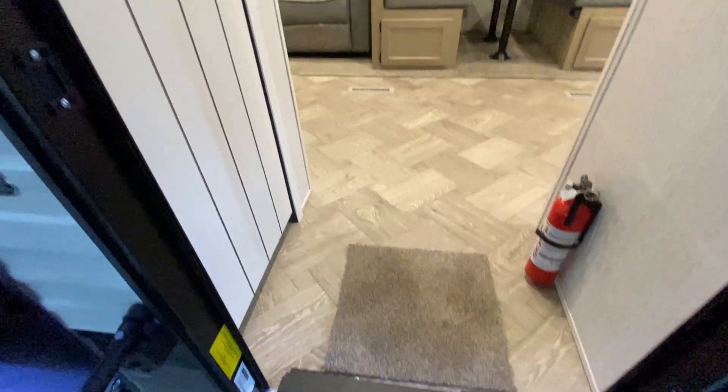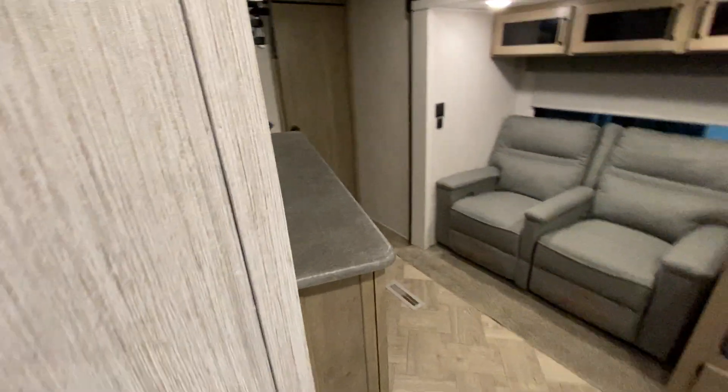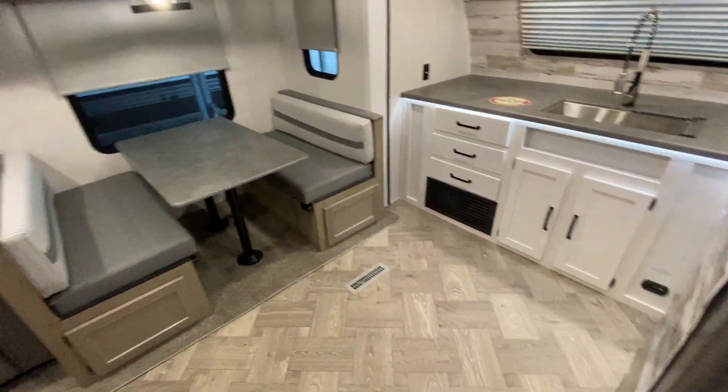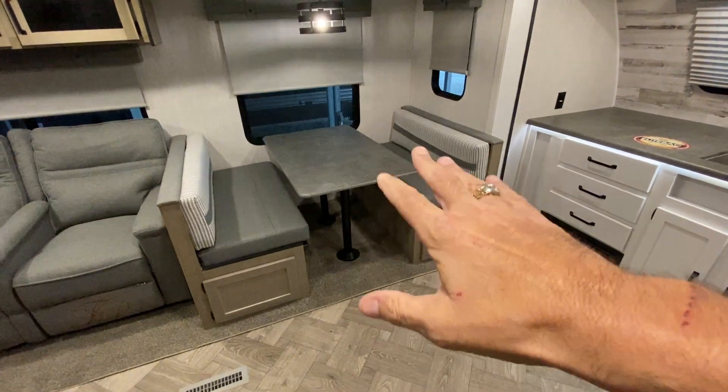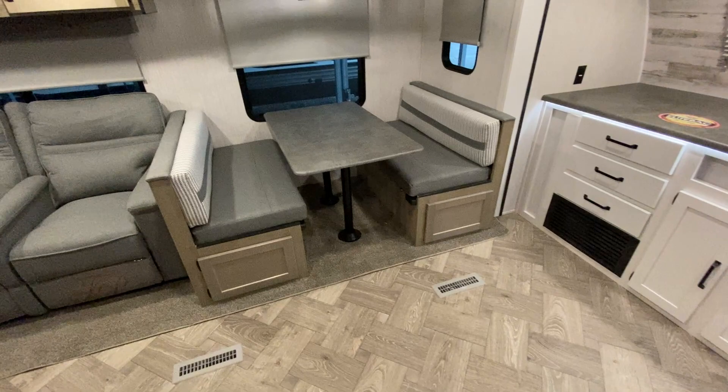As we go in, right here to the left, you have a nice big closet. I'm going to pan around to show you this camper — it's pretty nice. It has a booth dinette that folds down and makes a bed, and you have storage underneath that dinette; those doors open up.